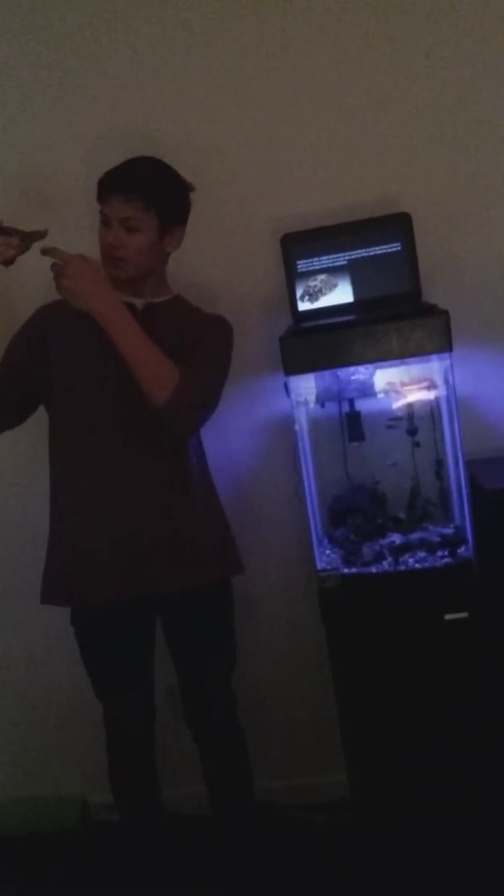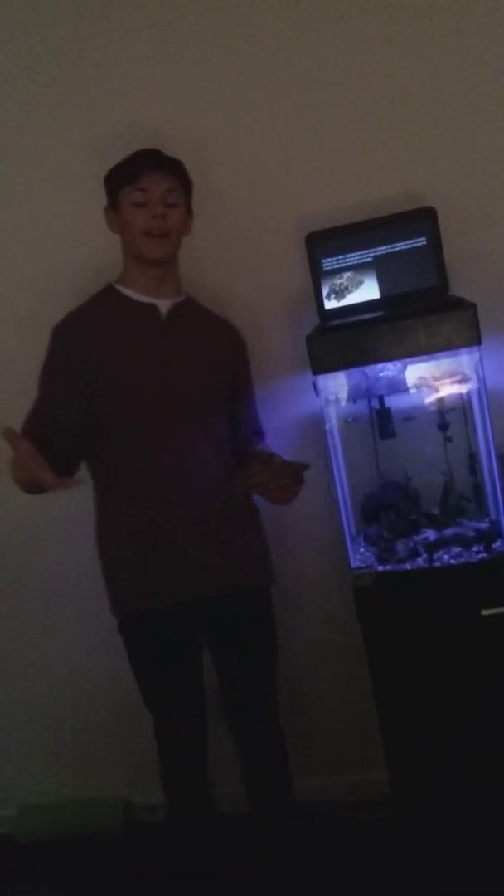Reptiles are often neglected because people don't do their research before buying one. They just go to the pet store and say, 'Oh, look at that adorable little Hermann's tortoise, I want that one.' That's just not good. You should have the enclosure set up and all the space you need before you buy your reptile.